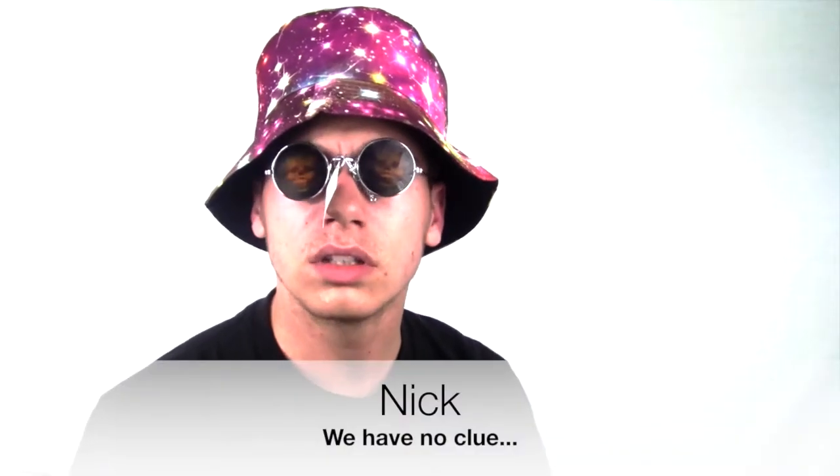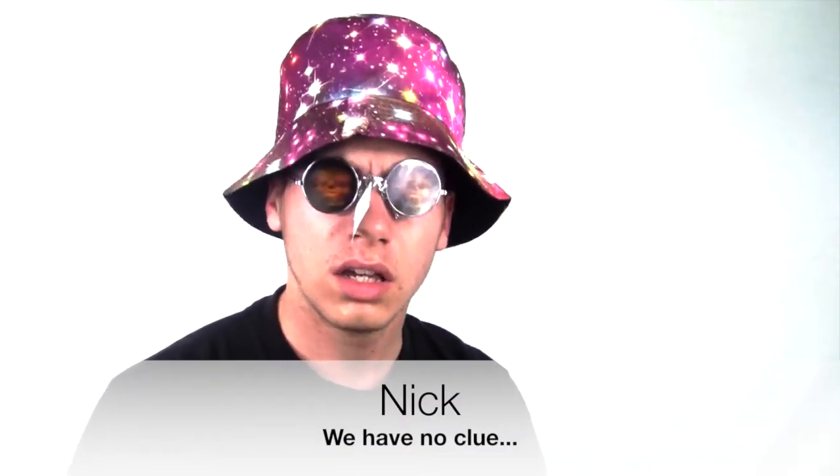Ever since I started using the iRod, I just felt closer to the earth. You know? Like, can you hear me now? No. You can't. Because I have an iRod.